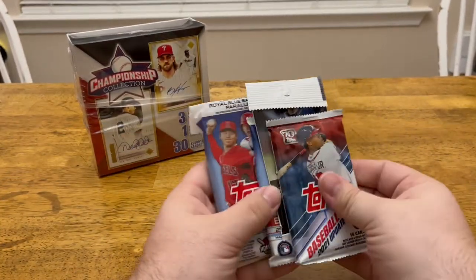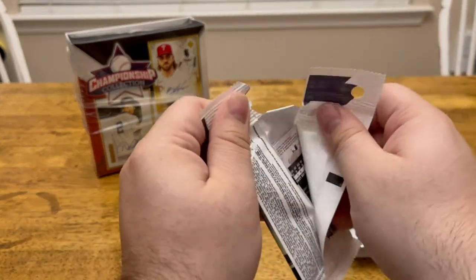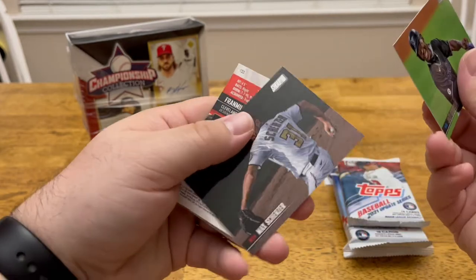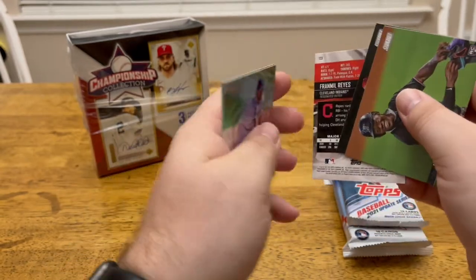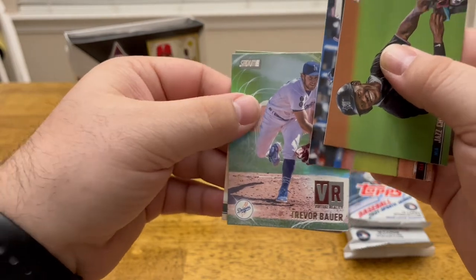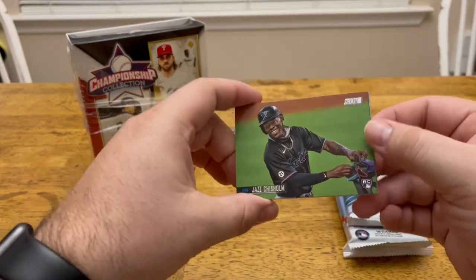Alright, so we've got four different packs here. Let's go with the Topps Stadium Club — I'm a huge fan of Stadium Club. I just love the artwork; definitely some great pictures. We've got a Jazz Chisholm rookie card — that's nice. There's a Max Scherzer. There's a Framber Reyes — never heard of him. We've got a Virtual Reality Trevor Bauer insert, then a Tim Anderson. That Jazz Chisholm is nice. I just love the pictures in Stadium Club.